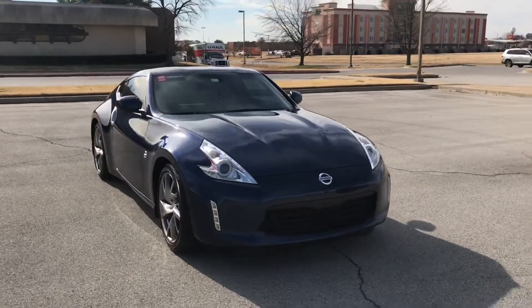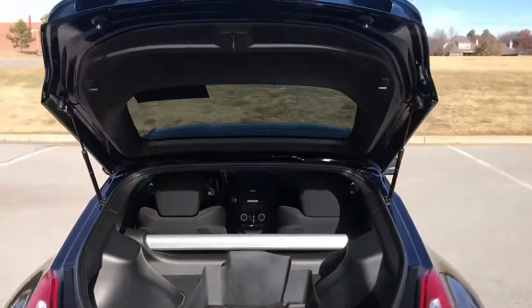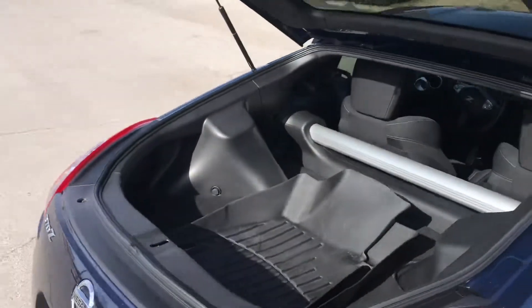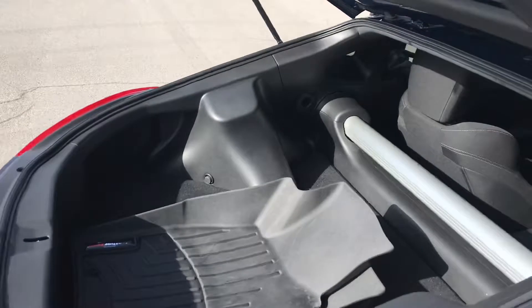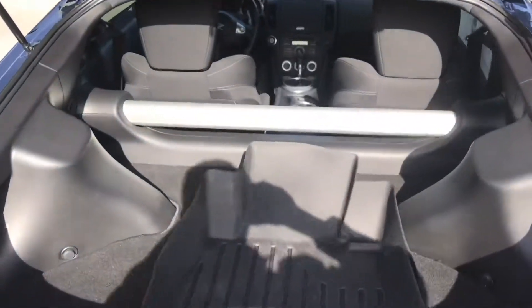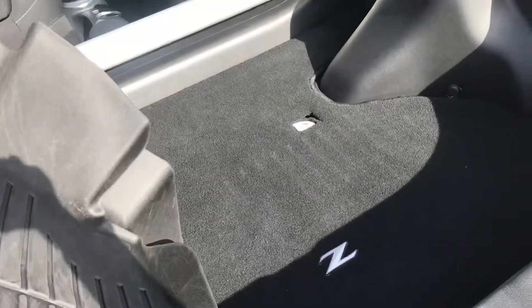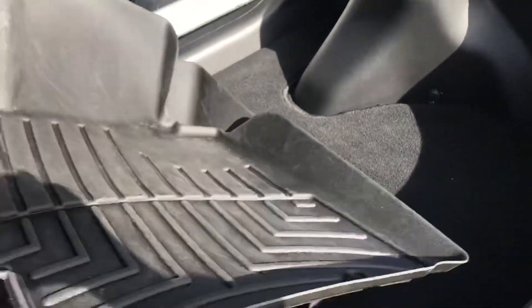As you can see, even for a small sports car you still have ample room for trunk space. We can remove these weather mats and go up to the front.